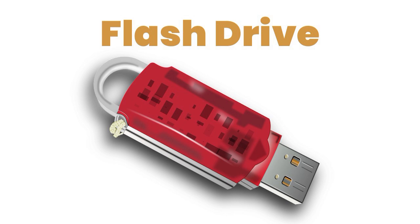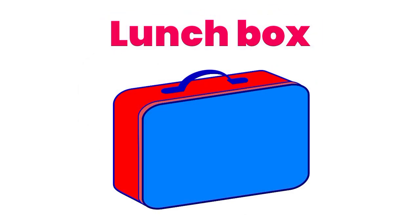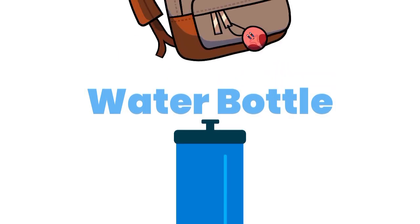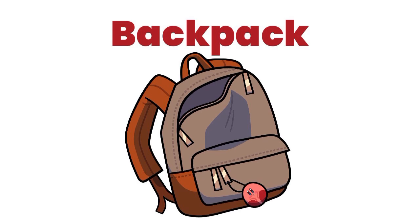Flash drive. Lunch box. Water bottle. Backpack.